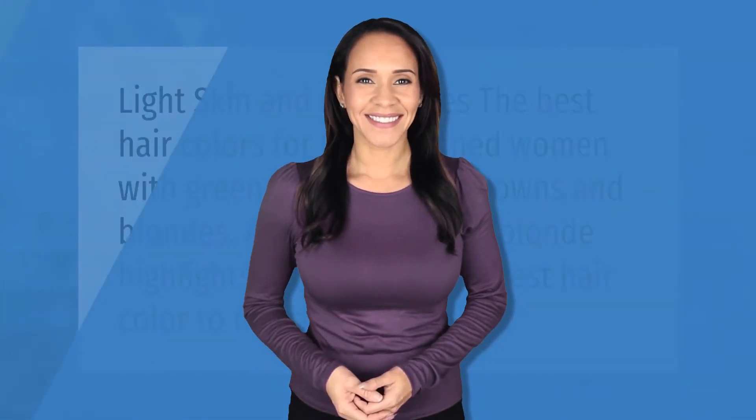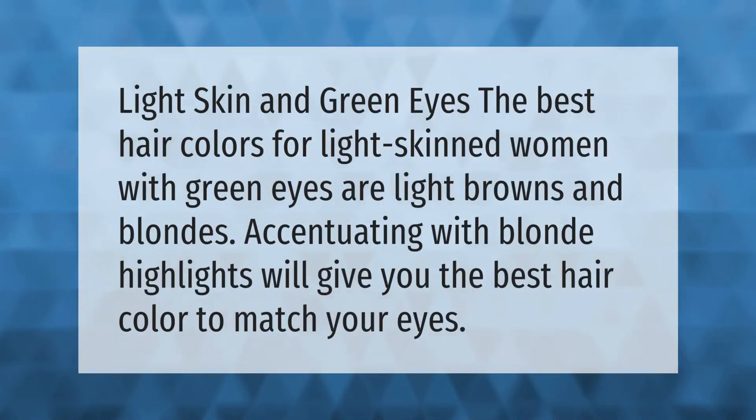Light skin and green eyes: the best hair colors for light-skinned women with green eyes are light browns and blondes. Accentuating with blonde highlights will give you the best hair color to match your eyes.